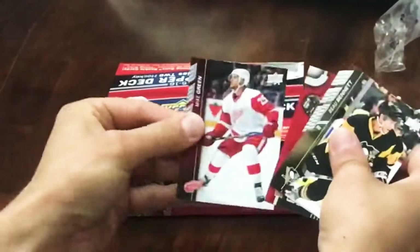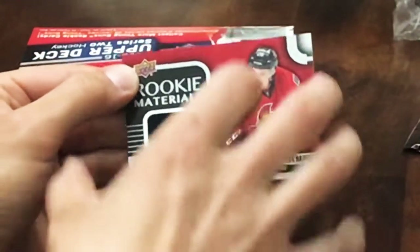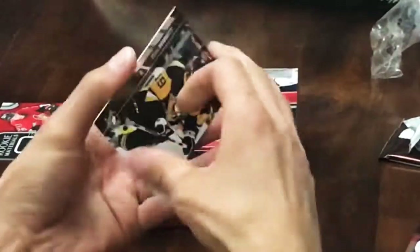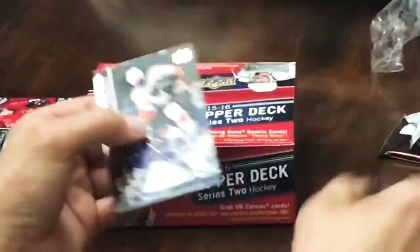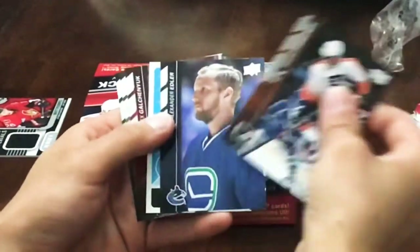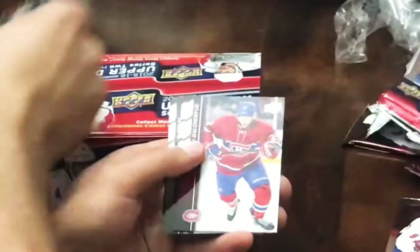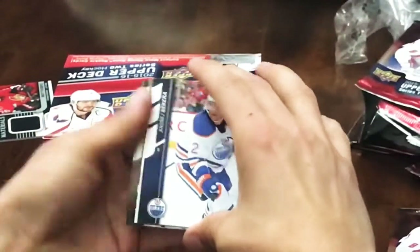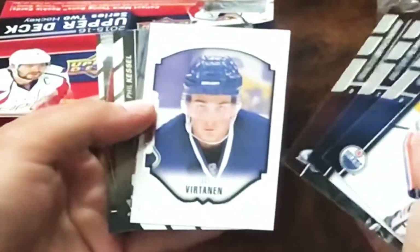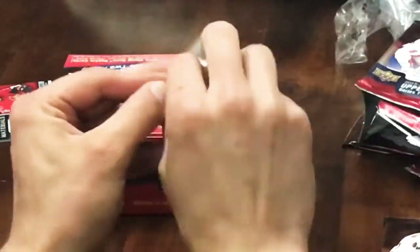Looks like a Marquee Rookie - or sorry, a Rookie Materials patch - and it's Matt Quimple, so Quimple Rookie Materials. Next we've got a retro of TJ Oshie, TJ Oshie retro card.